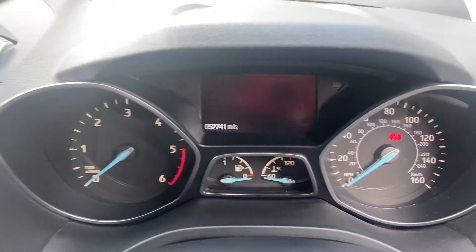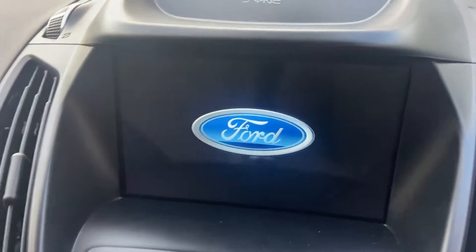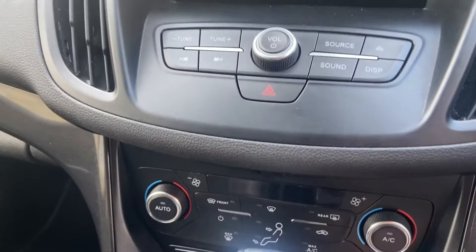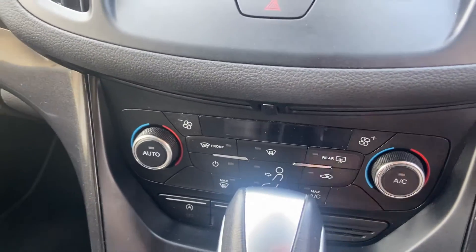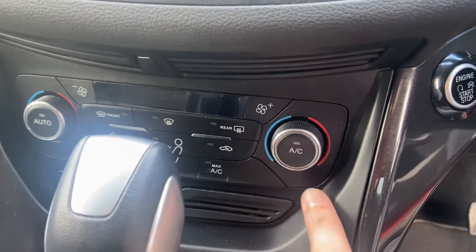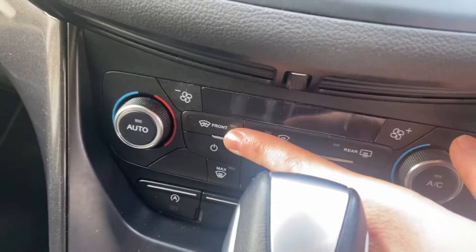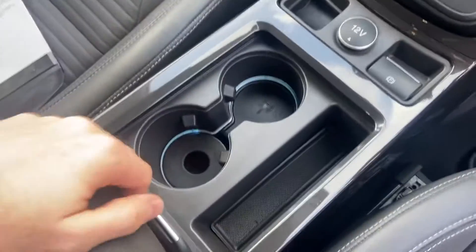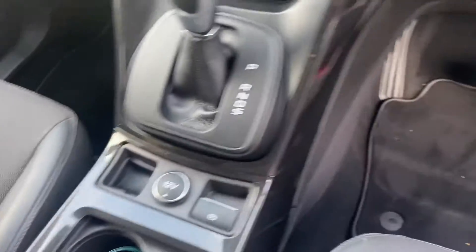Just over 52,000 miles on the clock. There's a nice-size entertainment screen where you've got your front and rear sensors with visual display, navigation, Bluetooth connectivity, and dual climate control. You've also got the heated front windscreen, automatic gearbox, and cup holders with USB connectivity in there as well.